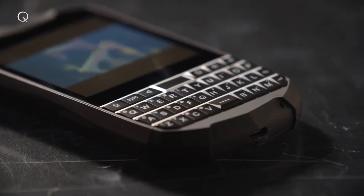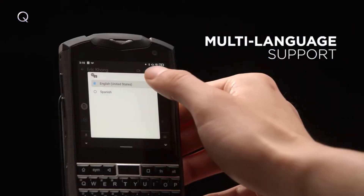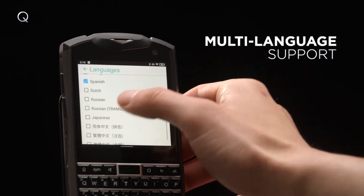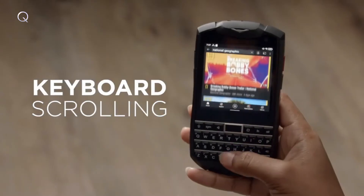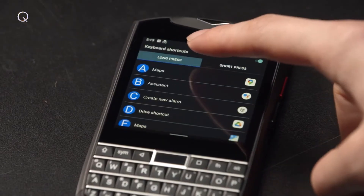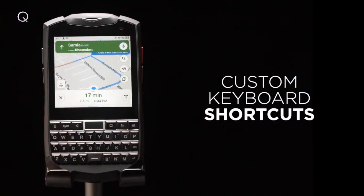We designed Titan Pocket's QWERTY keyboard to not just be tactile but also versatile. Titan Pocket's keyboard supports many different languages including English, German, Japanese, and many more. You can even use the keyboard to scroll through the screen, and almost every physical feature can be assigned as a shortcut, making multitasking and opening apps quicker and more intuitive.